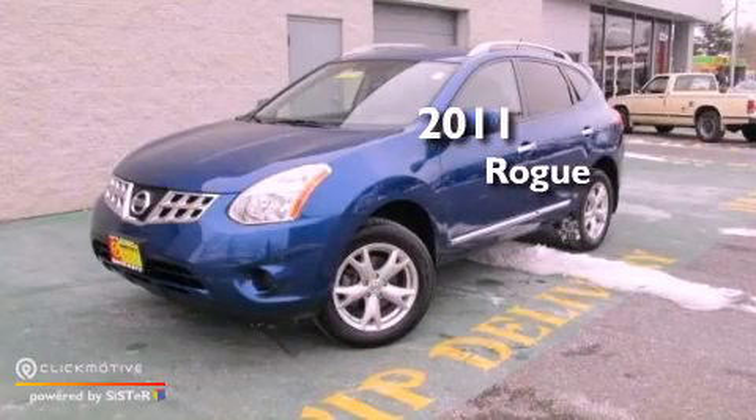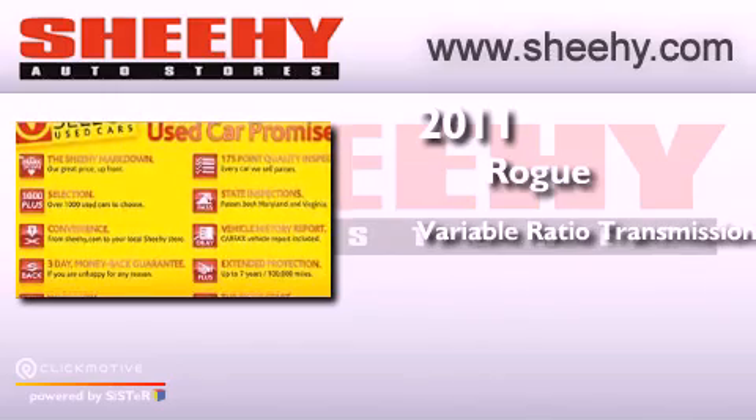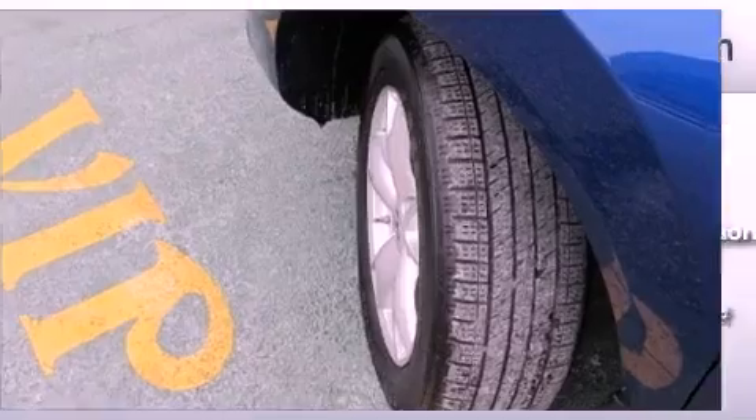This is a 2011 Nissan Rogue. This crossover has a continuously variable transmission, an inline four-cylinder engine, and all-wheel drive.